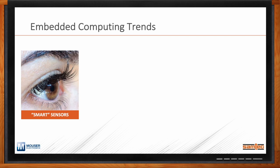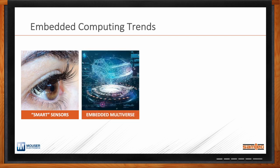Another trend is what many are calling the multiverse, which has many different meanings for different people. In the embedded space, you're going to see a lot more virtual development. We've talked about the digital twin in past conversations — whether from a design or simulation standpoint, it's really going to affect product development. It'll be interesting to see how the multiverse affects embedded system design or embedded component design throughout 2022.